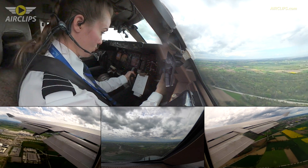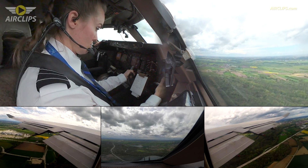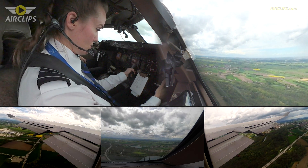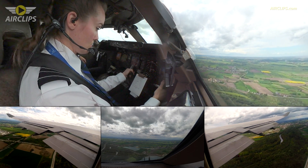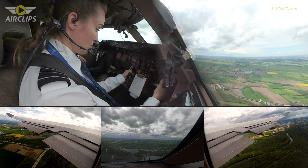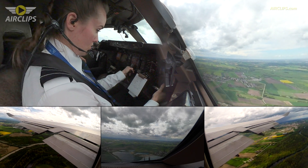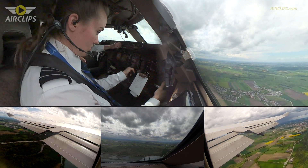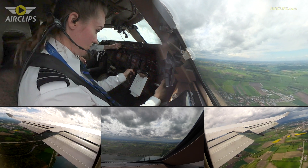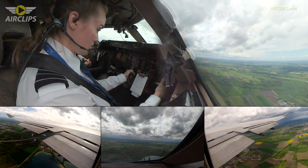Good afternoon, National Cargo 890 is leaving 2,700 for flight level 7-0. National Cargo 890, identified, climb by your discretion, flight level 190. Yes, I need 190, National Cargo 890. 190 set. 190 set.